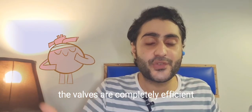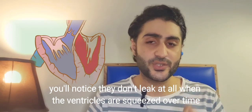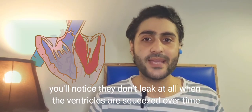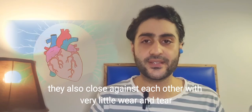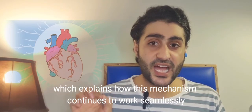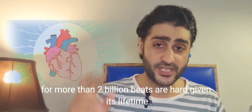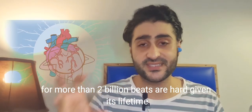As the ventricle is rhythmically squeezed, this flow of water mimics the flow of blood in life. The valves are completely efficient — you'll notice they don't leak at all when the ventricles are squeezed. Over time they also close against each other with very little wear and tear, which explains how this mechanism continues to work seamlessly for more than 2 billion beats in a heart's lifetime.